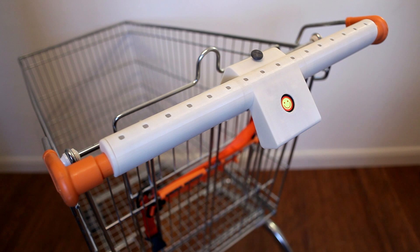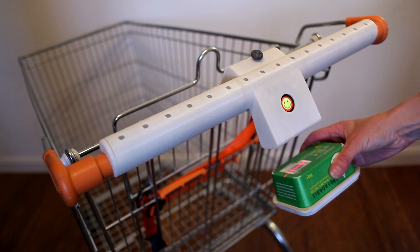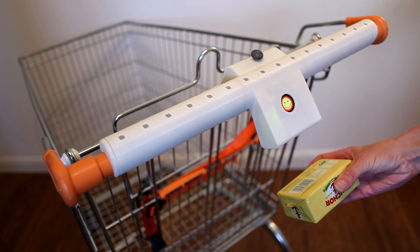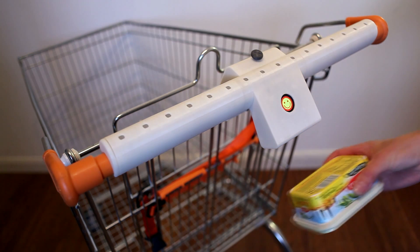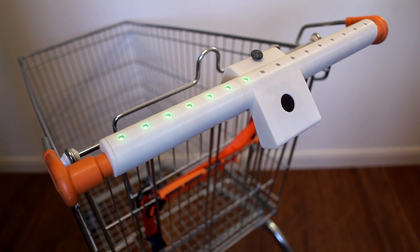So how does the Lambent Shopping Trolley handle work? The built-in scanner reads the product barcode and then LEDs light up on the handle to display product information. In this example, the more LEDs that light up, the greater the number of food miles. If the lights are orange, then the product is high salt, and if they're green, then it's low salt.